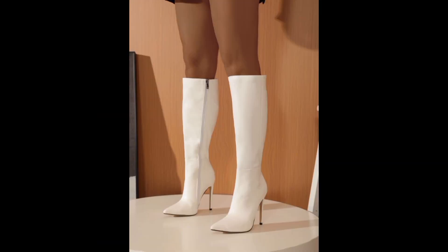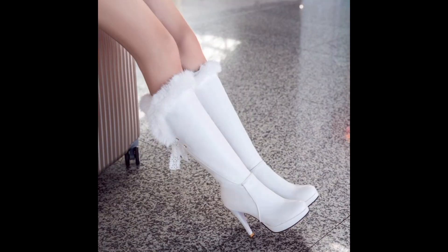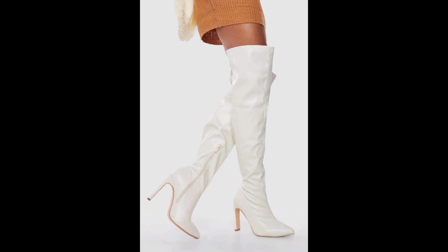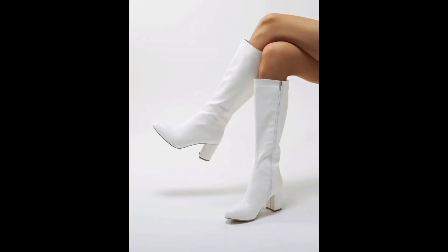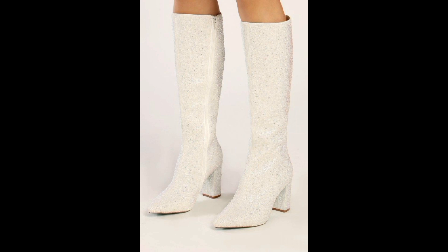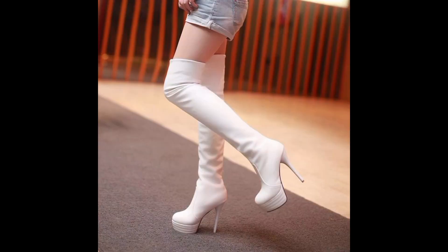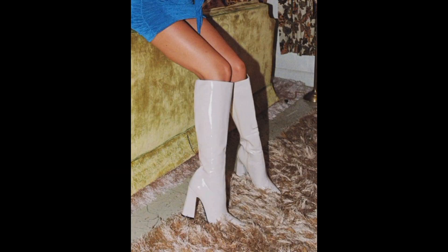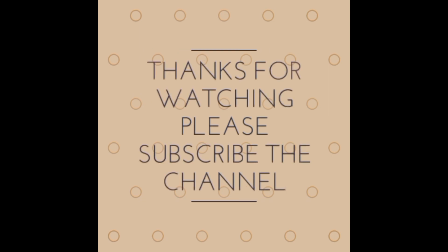Their ability to transform any outfit into a masterpiece while making a bold statement is unparalleled. The descriptions, pictures, and designs that we have explored provide a comprehensive glimpse into the dynamic nature of white knee-high boots, solidifying their status as a staple in modern fashion. I hope you guys liked the video — please subscribe to the channel and press the bell icon for further updates. Thank you for watching, take care and bye!